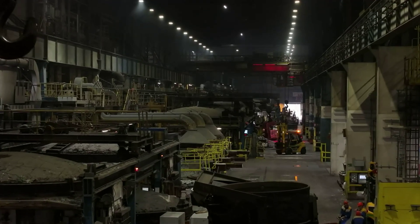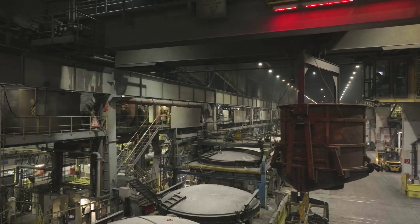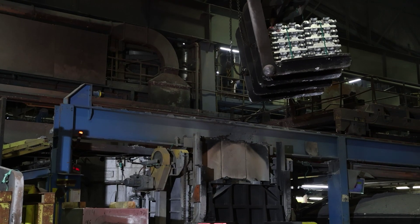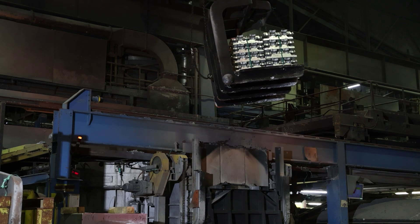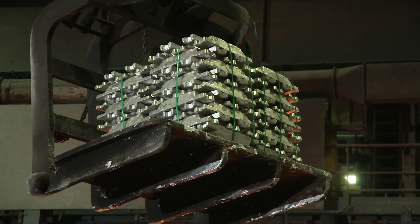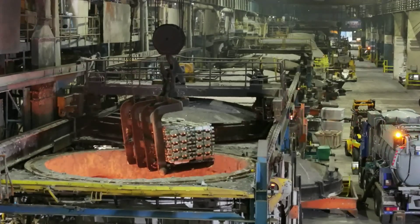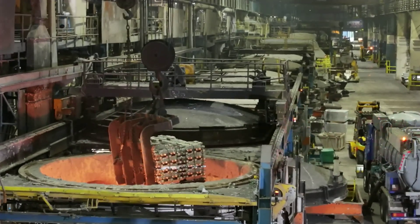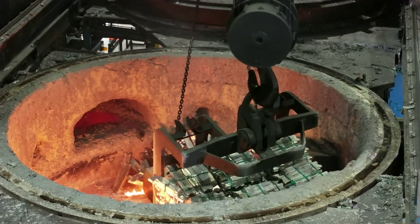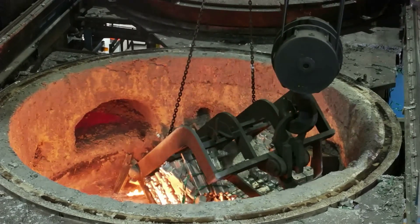The Aluminum Norf plant has 13 furnaces in total. Both the recycled materials and the pure aluminum are melted down in these furnaces. Pure aluminum comes in the form of ingots, which are bundled together and fed into the furnace. The primary aluminum must be absolutely dry — even condensation would be dangerous, because temperatures in the furnace can reach up to 800 degrees Celsius. If hydrogen were produced, it could lead to a violent explosion.